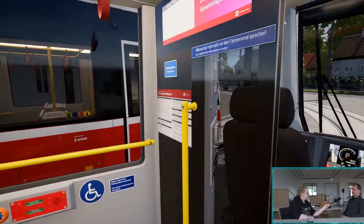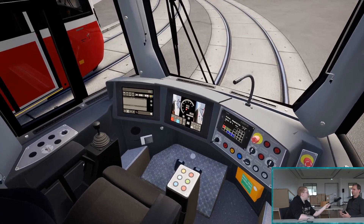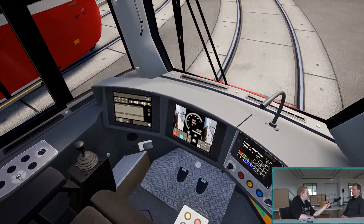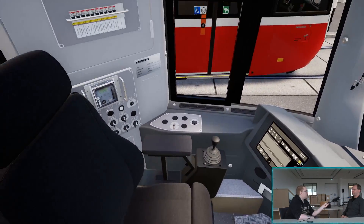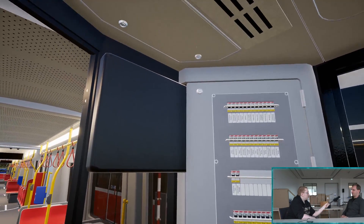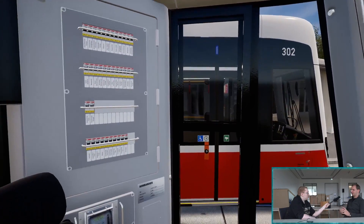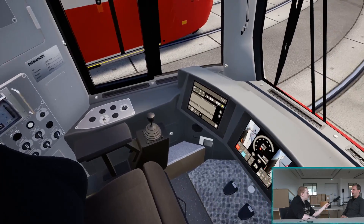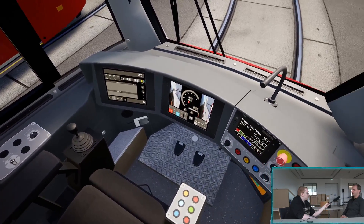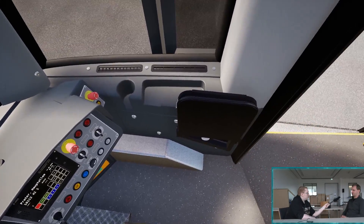Wir haben uns ganz bewusst mit der Ankündigung Zeit gelassen und wollten wirklich unsere Arbeit für uns sprechen lassen. Wir haben TramSim wirklich von Grund auf neu entwickelt, auf Basis der Unreal Engine, um eine ganz moderne und hochrealistische Straßenbahn-Simulation umsetzen zu können und wirklich darauf Einfluss nehmen zu können.